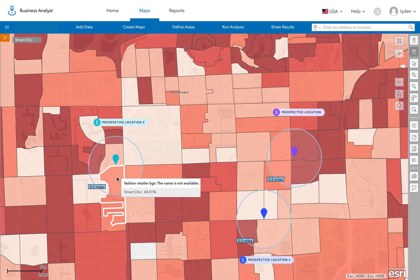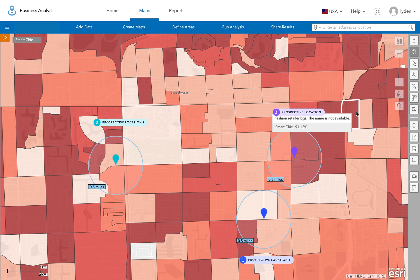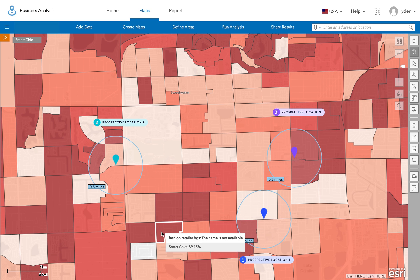And once we have chosen our site, we can then leverage this data further by geo-targeting ad campaigns to these high-scoring areas — shown in dark red — to further drive traffic and ultimately revenue for this new store location when it opens.